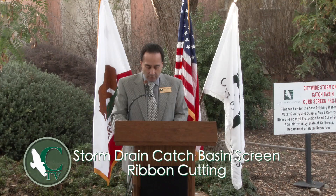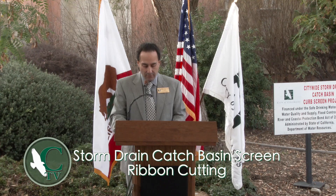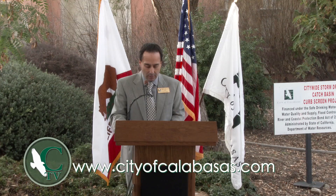The curb screens, also known as automatic retractable screens or ARS, are made out of stainless steel and are designed to open with heavy rainfall. They will prevent trash, debris, sediment, and vegetation from entering the storm drain and eventually polluting creeks, rivers, and beaches. Debris that does not enter the storm drains will be picked up by street sweepers during their routine cleanup.